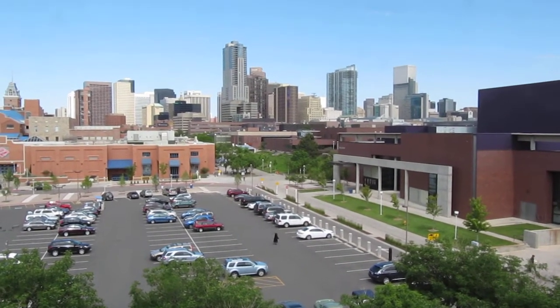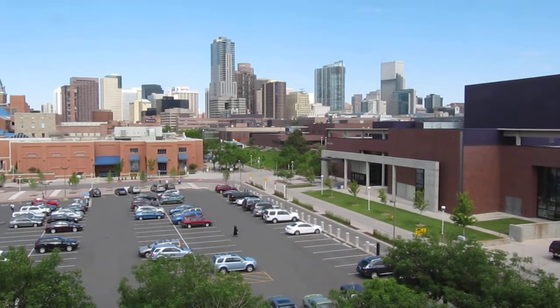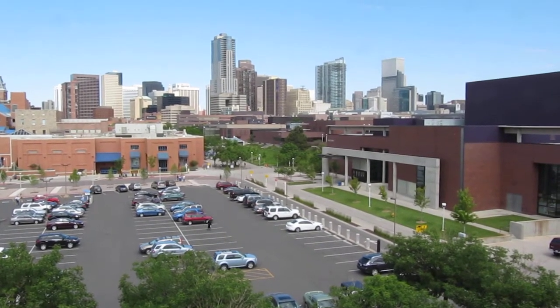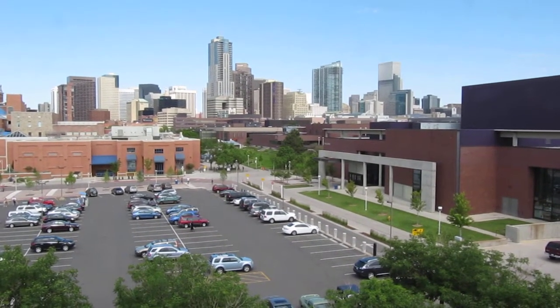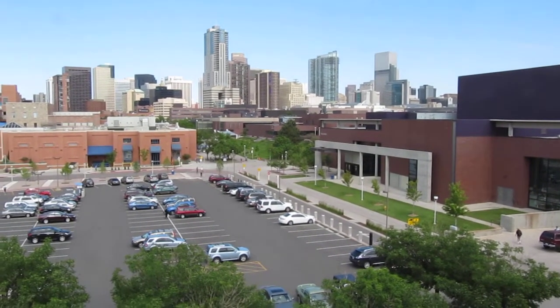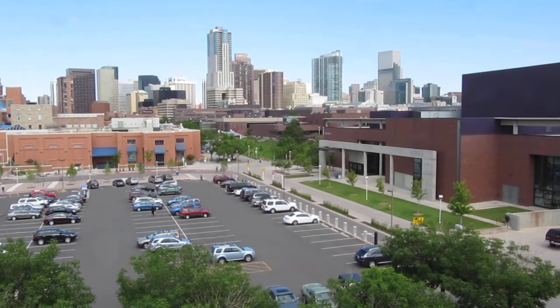So I liked your movie so much that I decided to do my own — I figure it's only fair. So this is my view of campus, this is where I go to school, and in the background that's downtown. I know this won't be as good as yours and I'm only on the fourth floor, but it's my first time.